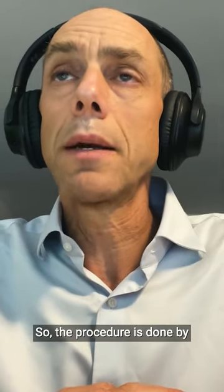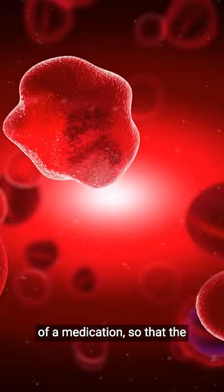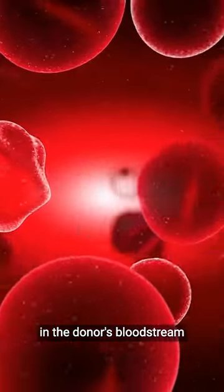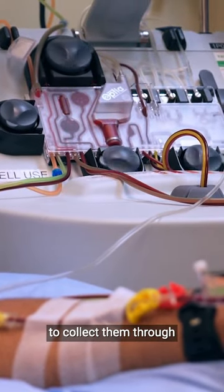The procedure is done by first administering to the donor a medication, so the stem cells basically circulate in the donor's bloodstream for a few days, and that gives us this great opportunity to collect them through the apheresis procedure. This is day three for my Neupogen injections. I'm just about to take my third injection, and then the last one tomorrow.